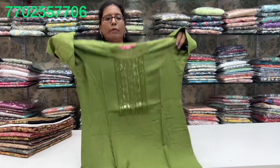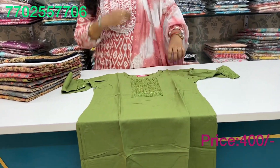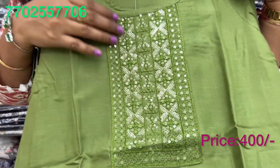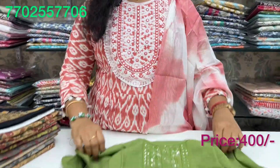We have to look at the L size. This is a rayon cloth, 3 by 4th sleeves. The price is 400 rupees.